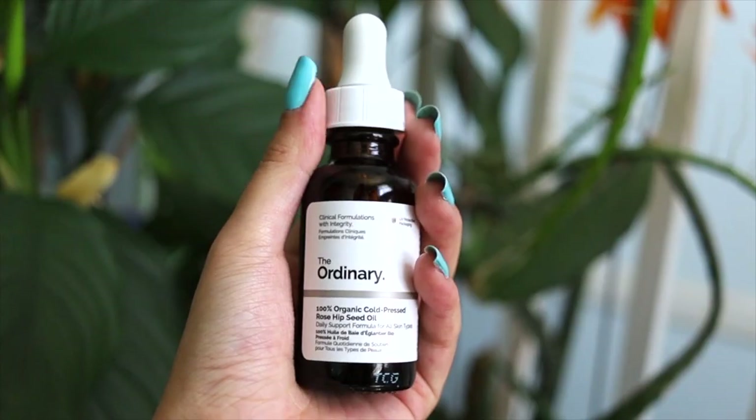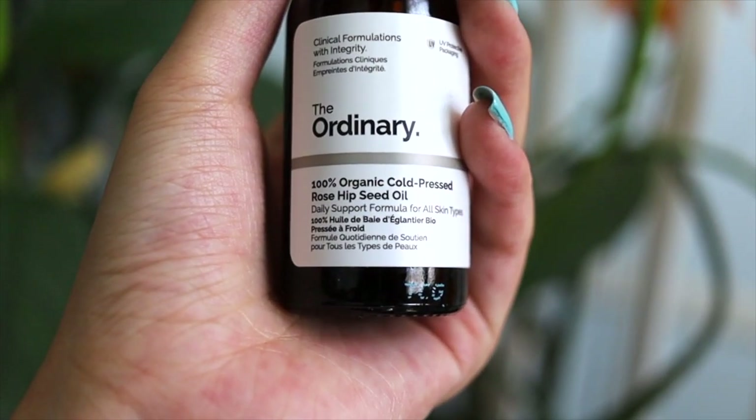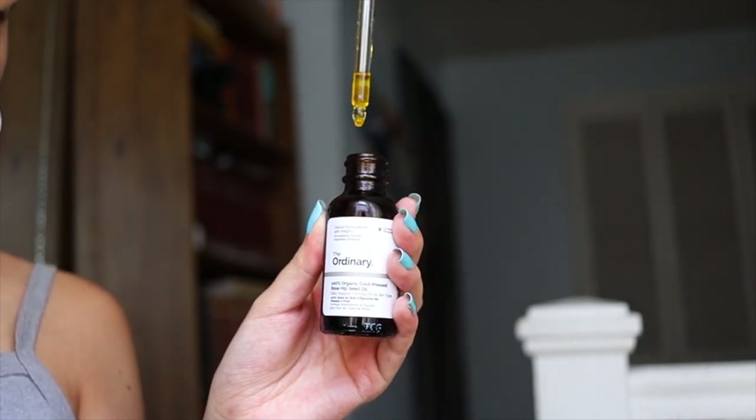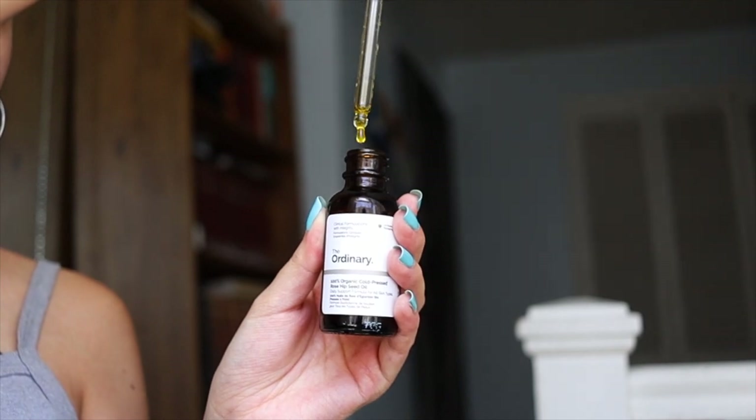The next product is The Ordinary 100% Organic Cold Pressed Rosehip Seed Oil. I actually saw this on TikTok, and Hiram wasn't hating on it, so I figured it's a go. This oil is supposed to help even out your skin tone and combat post-inflammatory hyperpigmentation. Honestly, I feel like I'm just overdoing it with the oil considering I have oily to combination skin — every time I use it, even though it helps in a way, I find a new pimple somewhere. I think it's because I'm over-treating my skin at the moment.